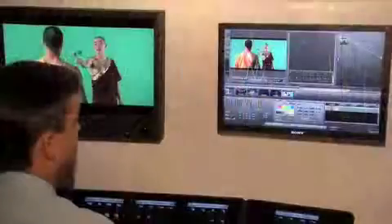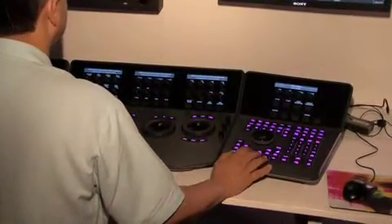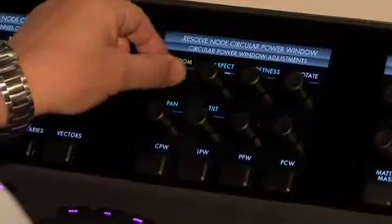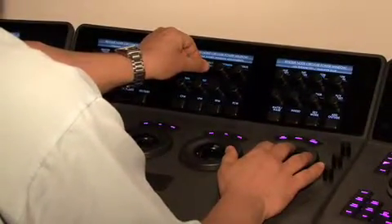At the show here at NAB, we're introducing Impresario. Impresario is our next generation control environment. DaVinci is quite famous for their control surfaces — we've been building them for the last 25 years. Impresario is the latest next generation ergonomically designed control environment, designed initially to drive our Resolve R-Series color grading system, but with the capability of being interfaced to other systems, including other DaVinci products.